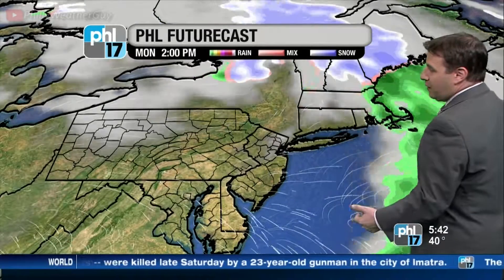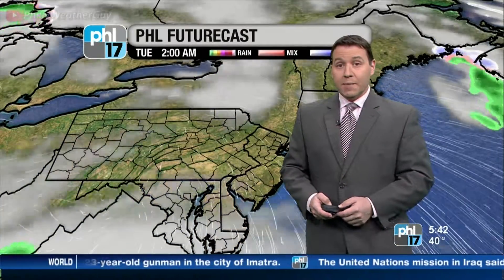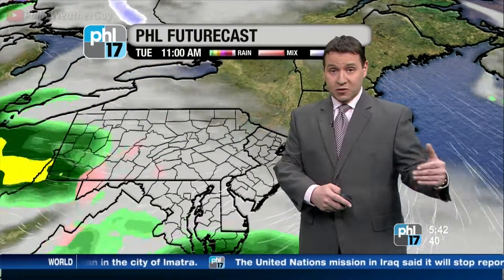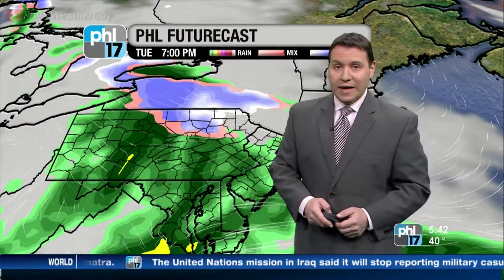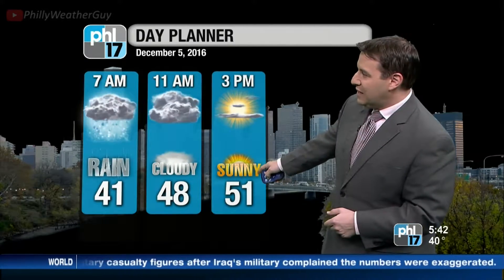Now we see it's out of the way in the next couple of hours. We actually see some clearing skies and sunshine later on this afternoon. Then we're looking at a second system that's going to swoop in here tomorrow and bring us more rain by tomorrow afternoon. Here is your day planner for today: rain and 41 at 7 o'clock, clouds and 48 by 11, sunshine and 51 degrees at 3 o'clock this afternoon.